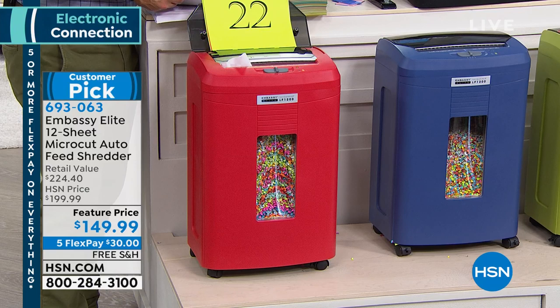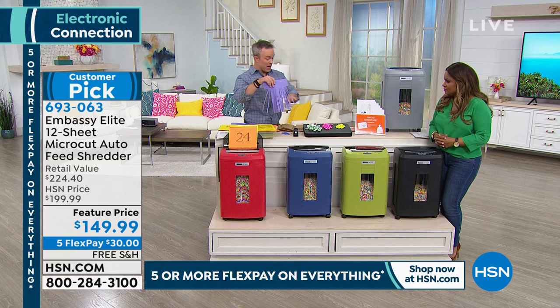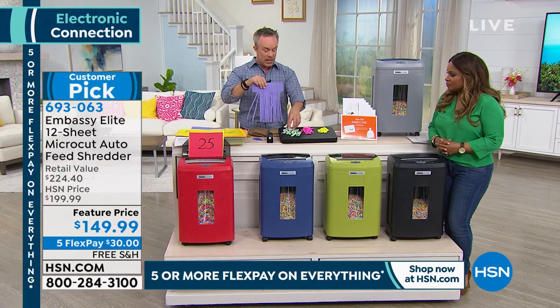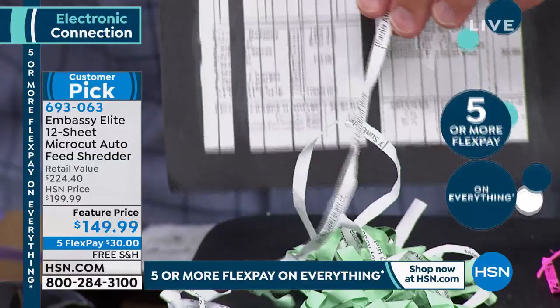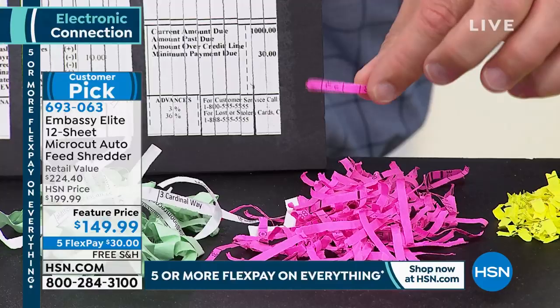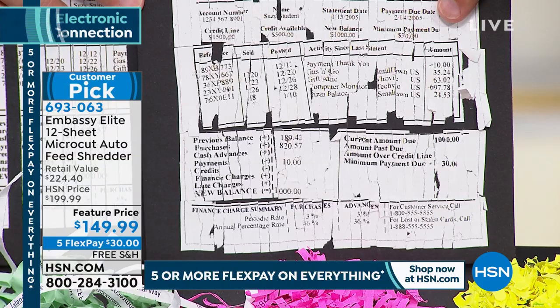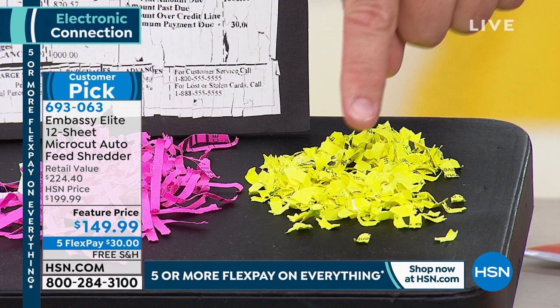Not all paper shredders are created equal. Strip cut gives about 30 shreds per page — this worked in the 70s, but a little bit of information can go a long way in the wrong hands. Cross cut was definitely a better option, but it's been around long enough that pieces can be reconstructed. With micro cut, the pieces are smaller, finer, and harder to piece together. The machine has triple or quadruple the teeth with larger gears, making it a heftier machine that goes through 12 sheets at a time, including staples, credit cards, and paper.